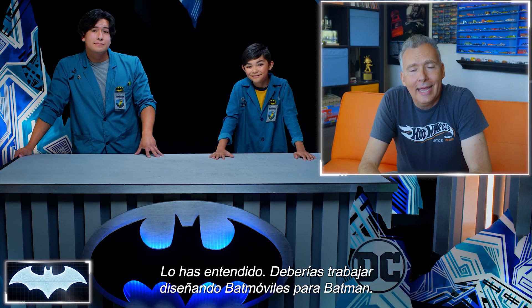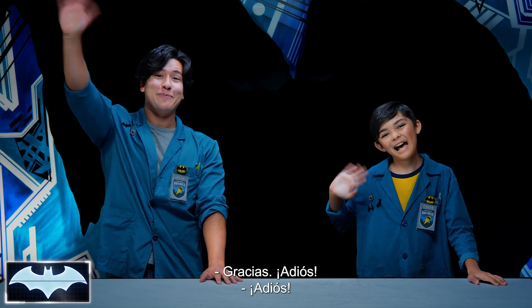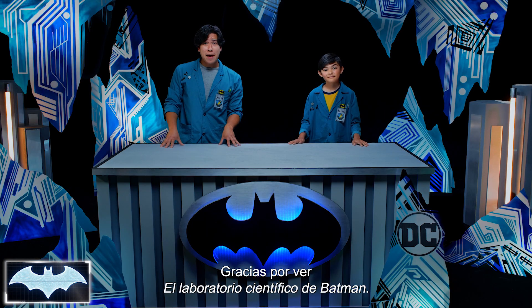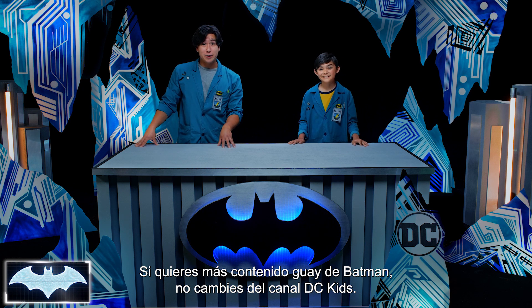You got it. Hey, you should get a job designing Batman's Batmobiles. If he ever wants to have a race with them, I'll be the first to volunteer. Me too. Well, great job today, guys. I'll talk to you soon. Keep up the good work. Thanks, Brian. Bye. Thanks so much for joining us here on Batman Science Lab. If you want more cool Batman content, you can stay here on the DC Kids channel.